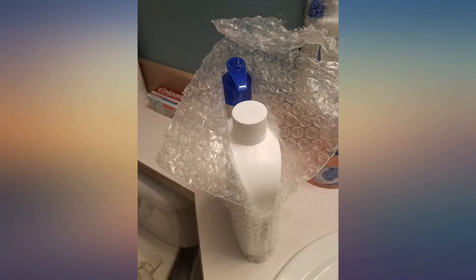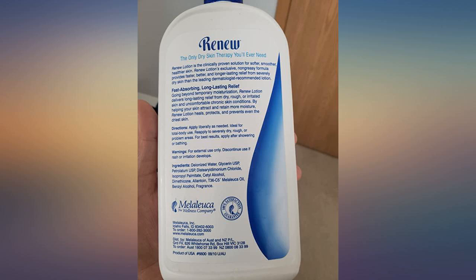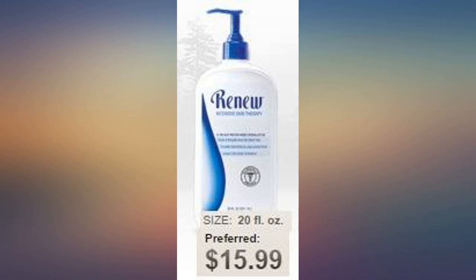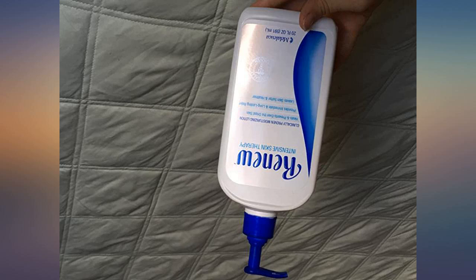When kids get a rash from the chemicals in the pool, I put this cream on them. It's great for using on sensitive skin which might get irritated by other lotions. With this, I know I'm safe — I can use it without fear that it might be harmful. I always make sure to keep a bottle in my house. I have ordered this many times and it never disappoints me. I highly recommend this moisturizing lotion.